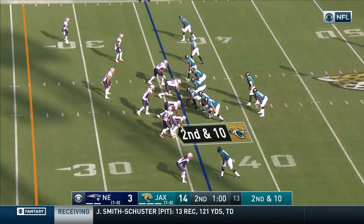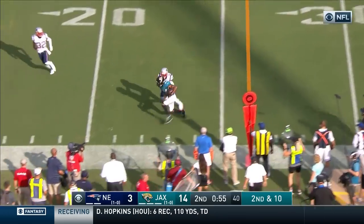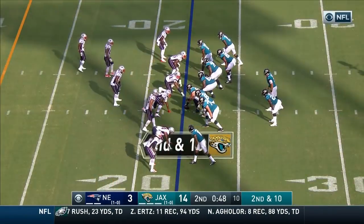Cole. Free safety blitz off the bottom of your screen right here — got to pick it up, that's Chung. They pick it up, they complete it. Stepped on by Cole, and he is shoved out of bounds by Jason McCourty.